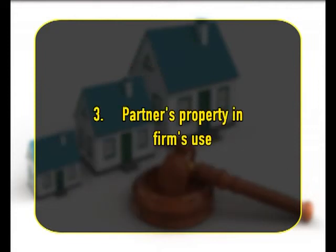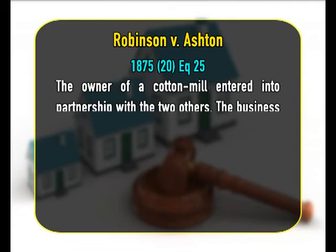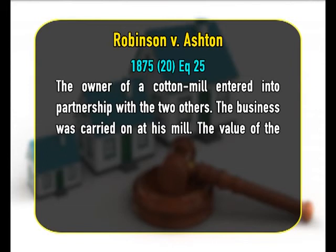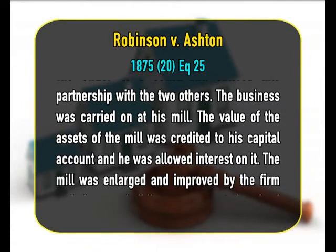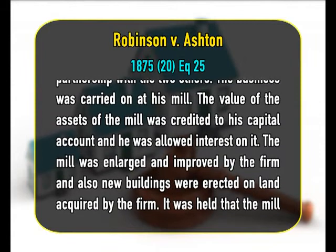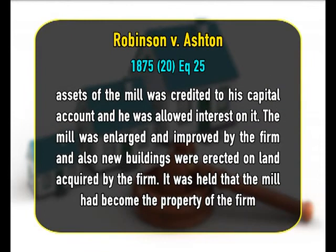Number 3 is partner's property in the firm's use. Where the personal property of a partner is being used in the business of the firm, it is a question of fact to be determined by reference to the party's intention whether it has become the property of the firm. The well-known illustration is the case of Robinson v. Austin. The owner of a cotton mill entered into partnership with two others. The business was carried on at his mill. The value of the assets of the mill was credited to his capital account and he was allowed interest on it. The mill was enlarged and improved by the firm and new buildings were erected on land acquired by the firm. It was held that the mill had become the property of the firm.